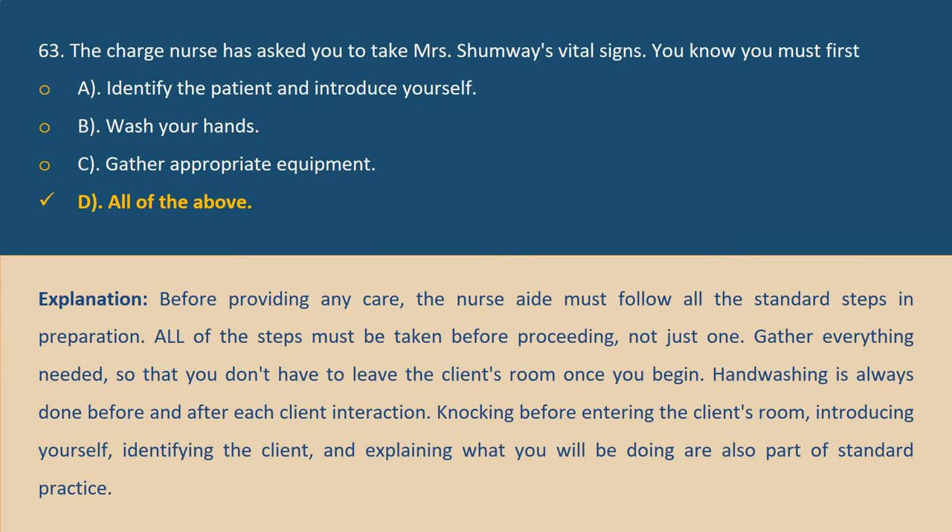Answer D. Explanation: Before providing any care, the nurse aide must follow all the standard steps in preparation. All of the steps must be taken before proceeding, not just one. Gather everything needed so that you don't have to leave the client's room once you begin. Handwashing is always done before and after each client interaction. Knocking before entering the client's room, introducing yourself, identifying the client, and explaining what you will be doing are also part of standard practice.